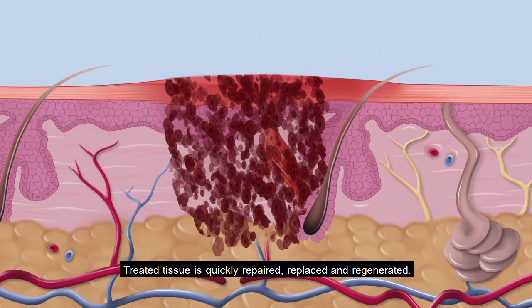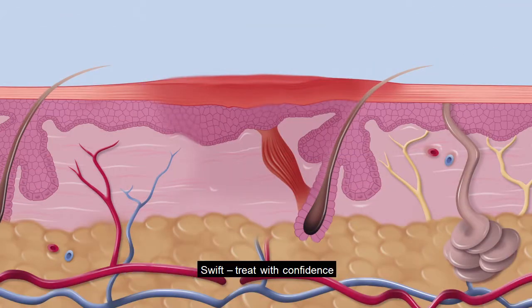Treated tissue is quickly repaired, replaced and regenerated. Swift.